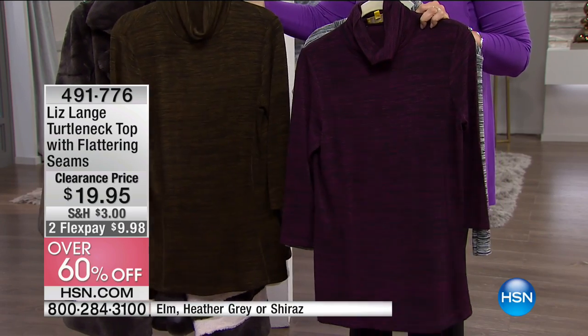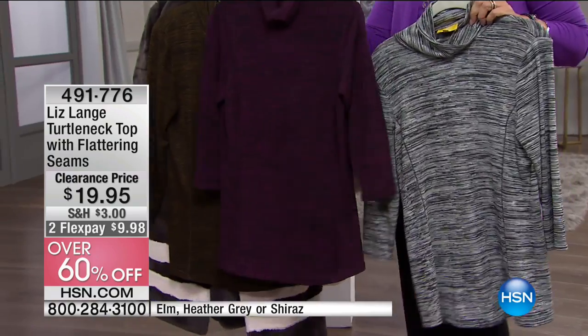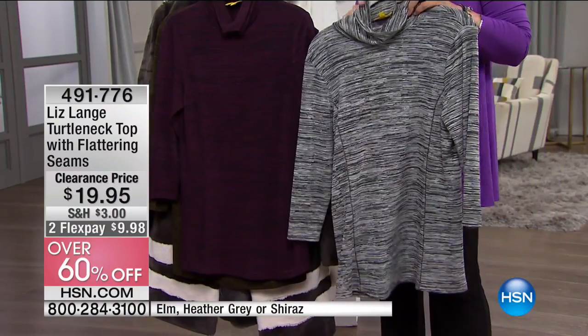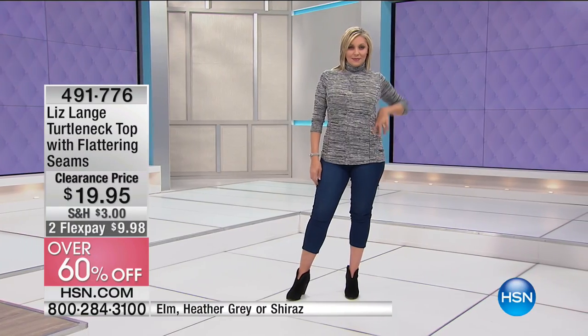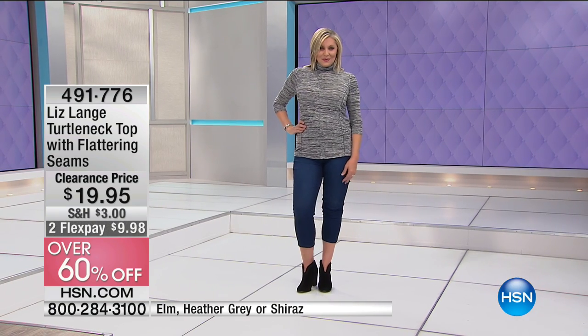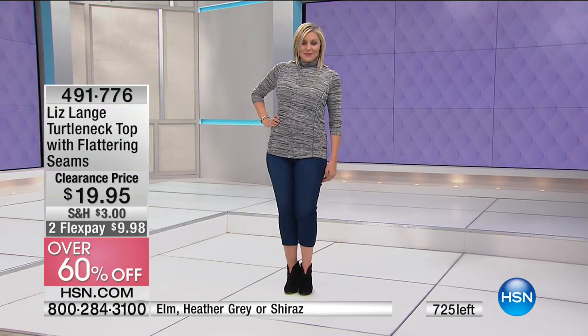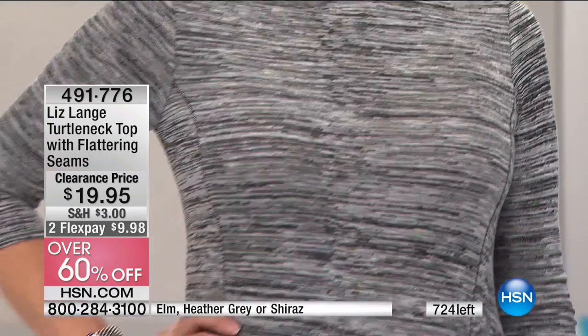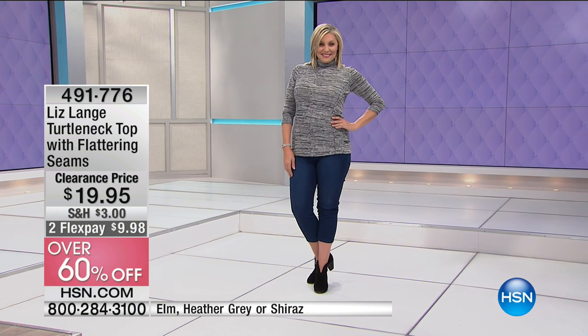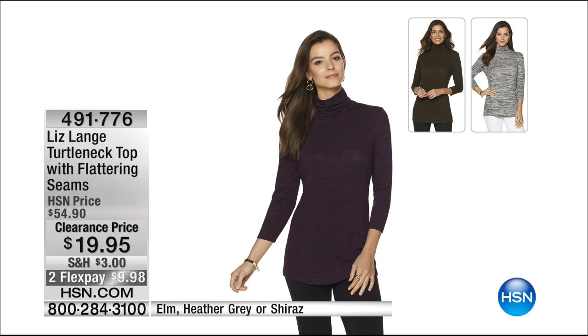I'm going to show it to you in the light color — this is the elm. The purple is the Shiraz, which has a black running through it, and here's your heather gray. It's that space dye style fabric. The best option is heather. Do you see how the princess seams are running? That's what's giving it shape. It's not just an average turtleneck. It's a good length at 28 inches and it is $19.95 — over 60% off. Perfect layering with five-star customer reviews.